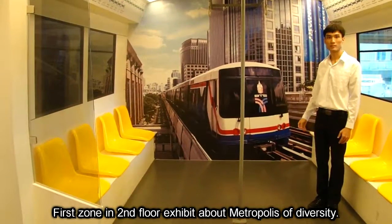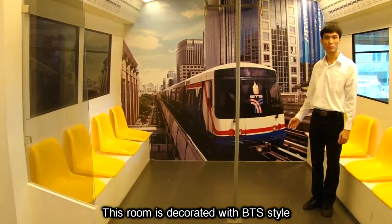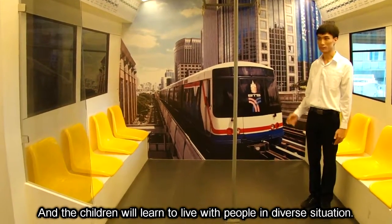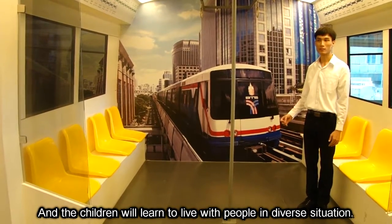First of all, we will speak about the local government state. This group is different, and the students will learn about how to live with people in a diverse situation.